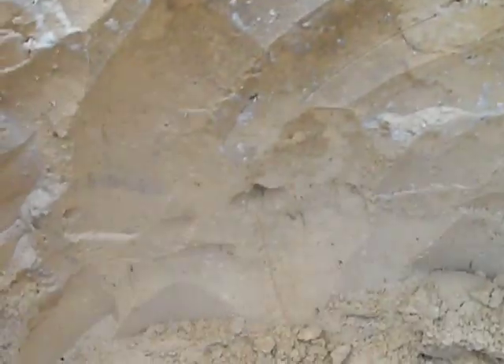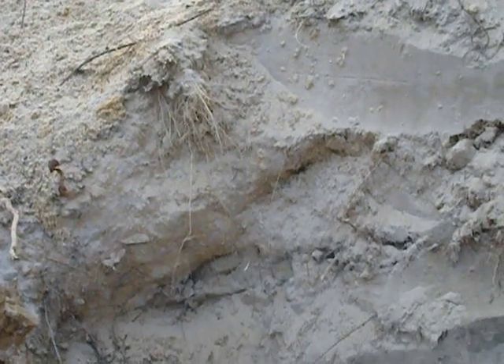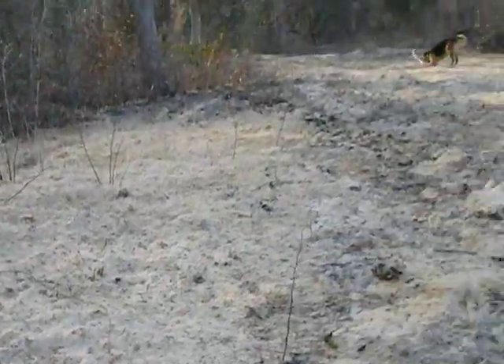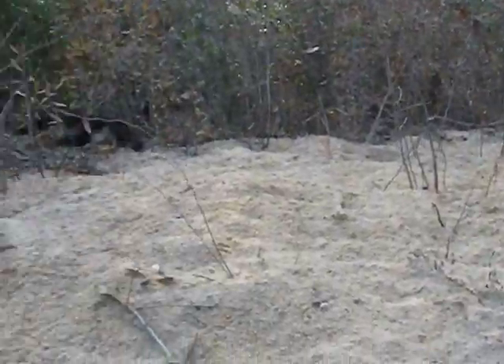Okay, here it is — Tuesday, 2/24/2009. Me and my honey came down here to an old dig site right by the creek.